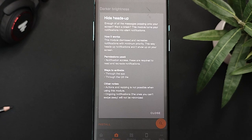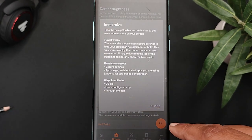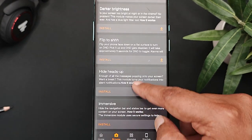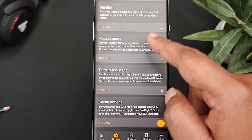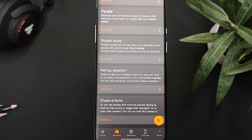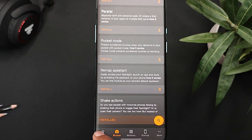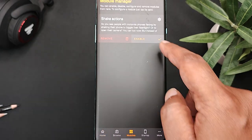When you click on the text below each module, you will find details on how that module will help you with customization. For example, I took the Shake Action module which will perform all the mentioned tasks when you shake your phone. Go back and tap Install to download this module. Once done, go back to Module Manager and enable this module.